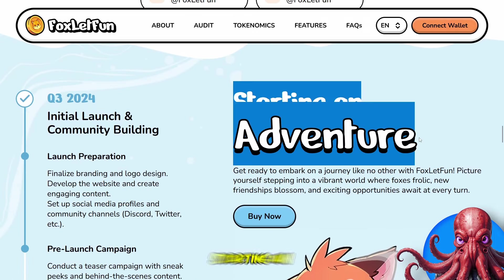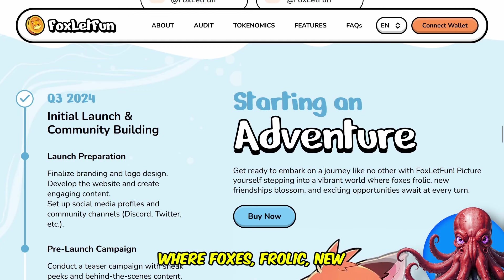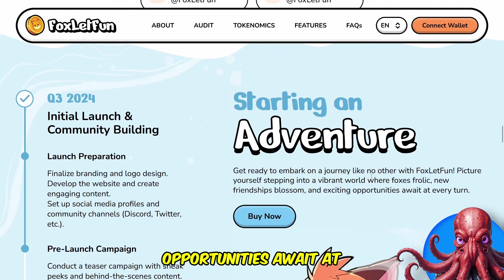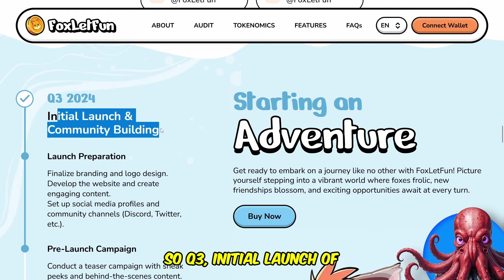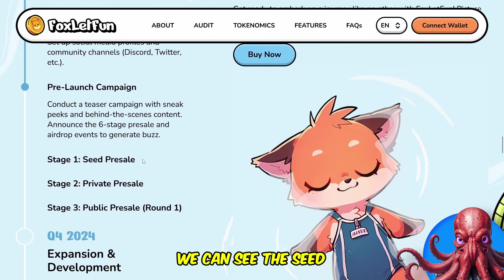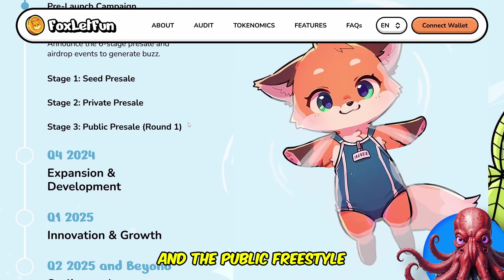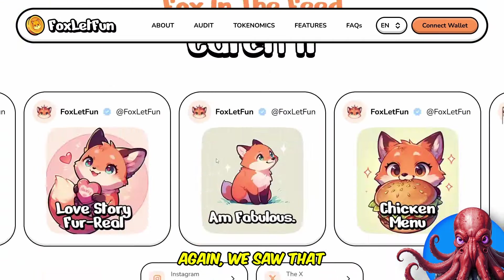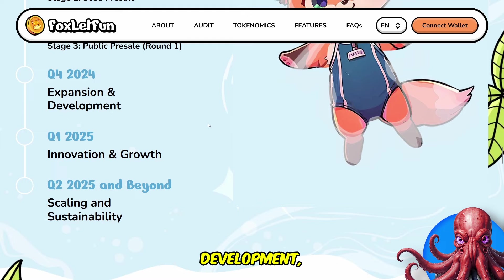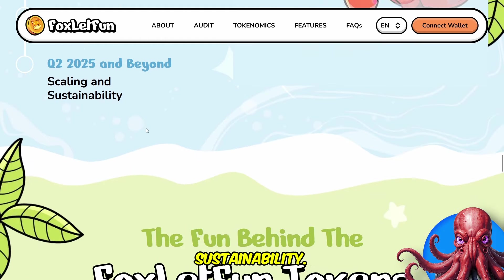Taking a look at their roadmap, starting an adventure — picture yourself stepping into a vibrant world where foxes frolic, new friendships blossom and exciting opportunities await at every turn. Q3 covers the initial launch and community building — they did their launch preparation and pre-launch campaign. The seed pre-sale and private pre-sale have already run, and the public pre-sale is now running, as we saw earlier in stage two right now. Q4 will be expansion and development, then going into next year will be innovation and growth, and then scaling and sustainability.